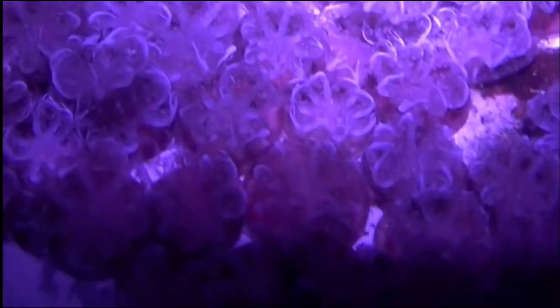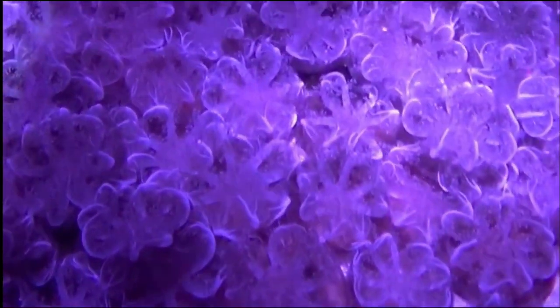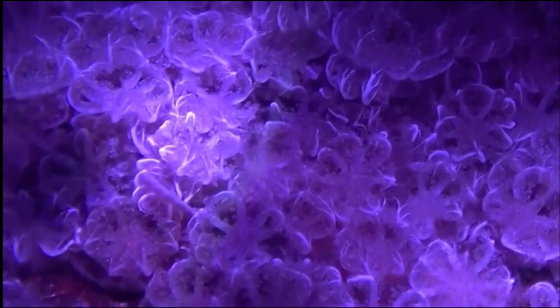They are often found in estuaries and places with mangroves, and they feed primarily on zooplankton, which they catch with their oral arms. They can actually sting people. The water they live in is usually shallow enough for sunlight to penetrate through and reach the zooxanthellae.